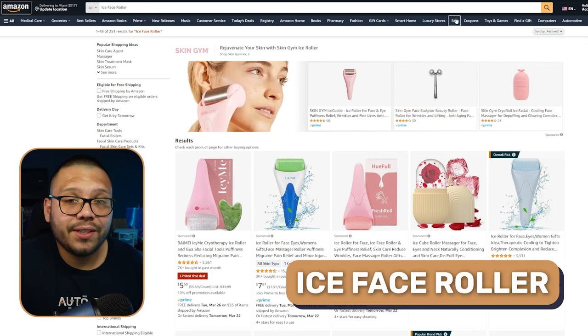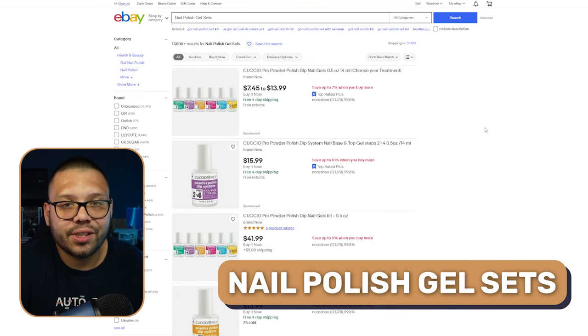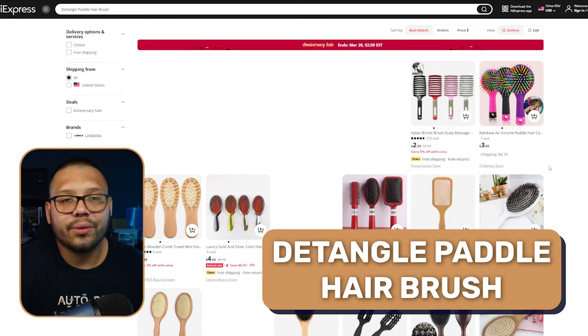We also have USB rechargeable water flossers so your customers can get rid of bad breath. Then we have ice face rollers, hydrogel eye patches — these come in a few different variations, primarily in quantities. You'll have your one-offs or sample packs with one or two patch sets, and then boxes with maybe a week, two weeks, or even a month's worth of supplies. Make sure you offer both the smaller quantities and the bigger ones. Nail polish gel sets are another huge hit, and detangle paddle hairbrushes.